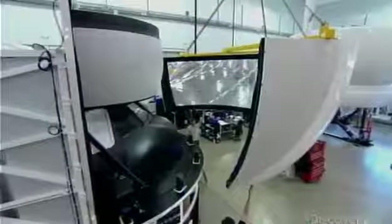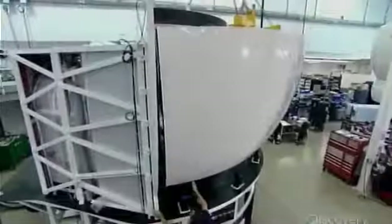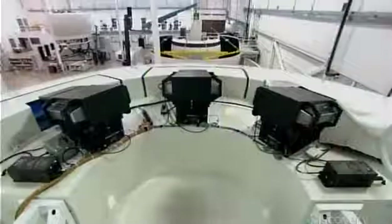The image generator doesn't send the visuals directly to the spherical mirror facing the pilots. A projector first shoots the image onto a flat rectangular mirror, which reflects the image onto a front projection screen — that round part at the top. The image on the projection screen then reflects in the spherical mirror in front of the pilots.